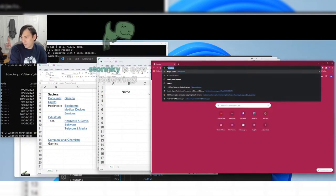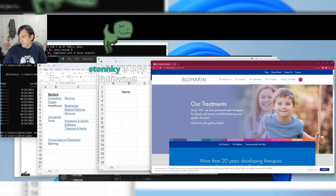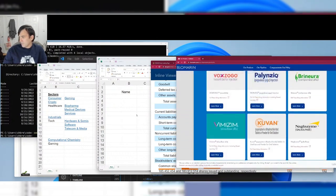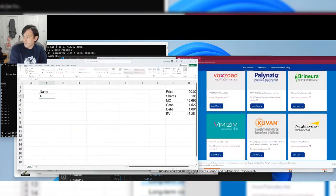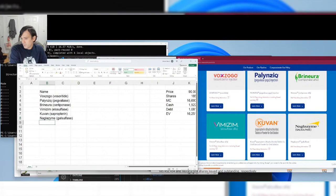BioMarin is a drug company. Looking at their treatments on the website, they have a bunch of interesting ones. Voxzogo is new; Cerliponase — I've been following that drug for more than 10 years. Palynziq used to be called PegPal. Brineura is also pretty new. Vimizim, and then there's Naglazyme — which used to be their biggest drug — and Aldurazyme.